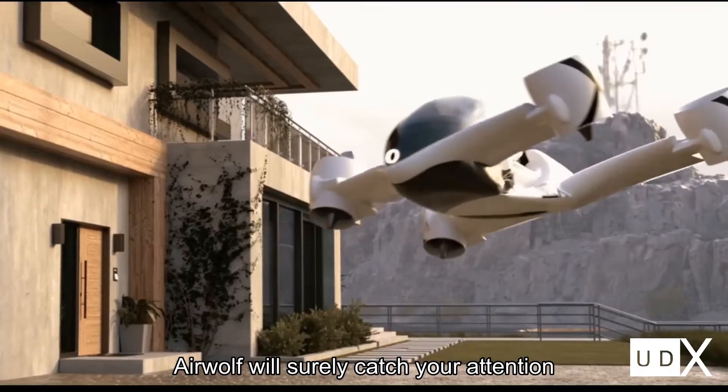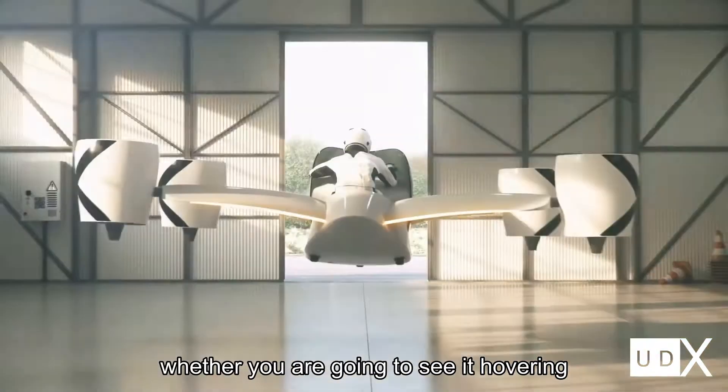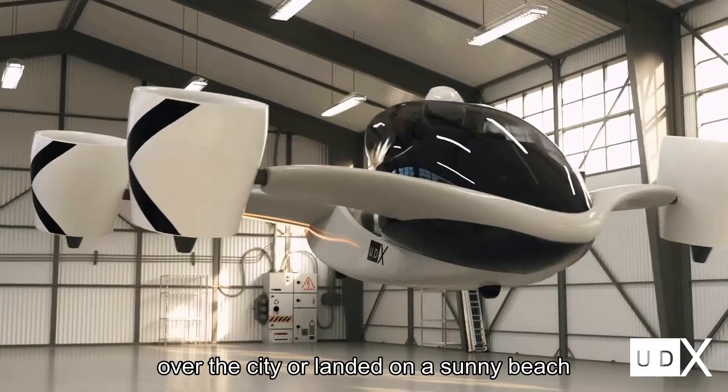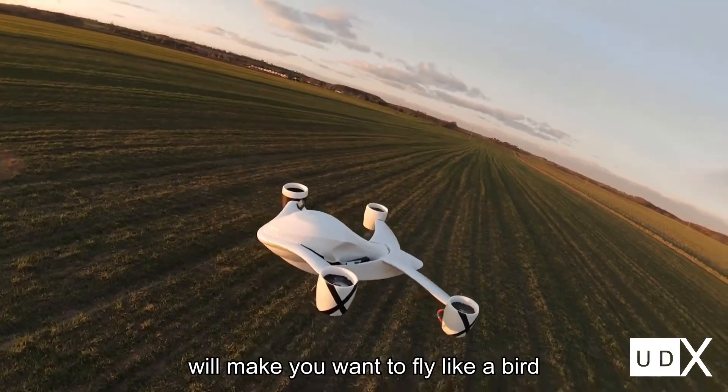Airwolf will surely catch your attention at first sight, thanks to its stunning design. Whether you are going to see it hovering over the city or landed on a sunny beach, the slim silhouette and graceful lines will make you want to fly like a bird.